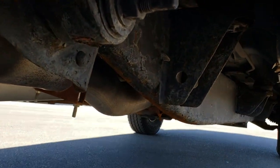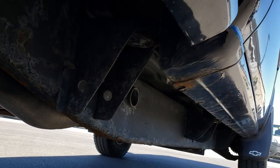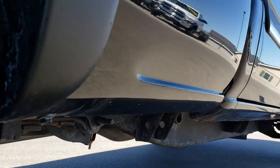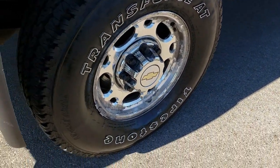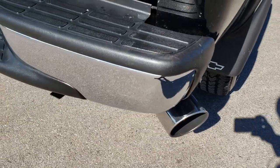Frame and underbody have a little bit of light corrosion, but it is an '06 with 100,000 miles, so I'm going to expect that. Rockers aren't too bad. That's why we do the videos — we want to make sure you get the most accurate representation of the vehicle as possible. It has the MBRP exhaust on it and it sounds really good.